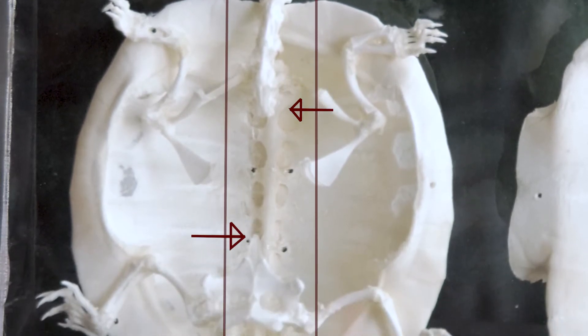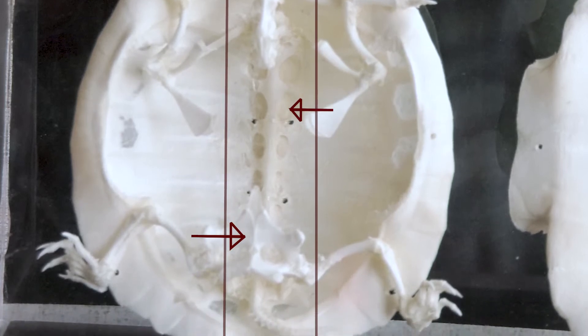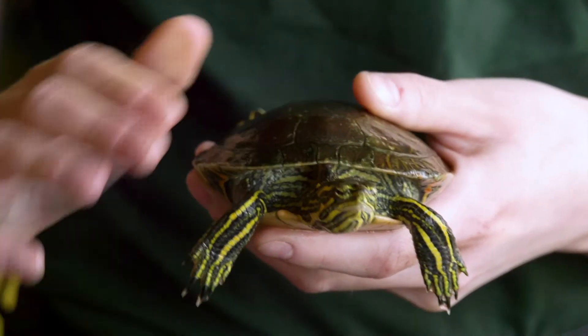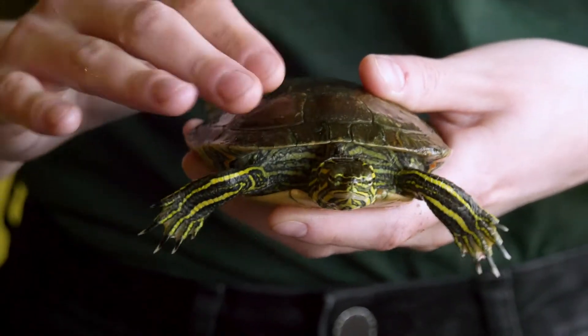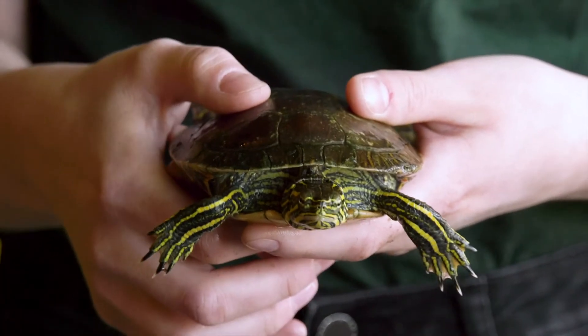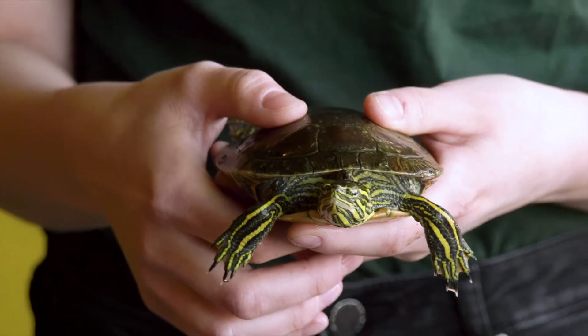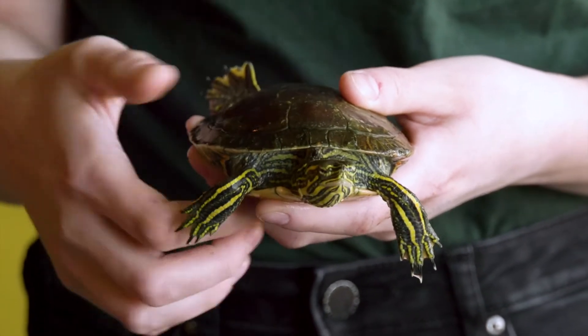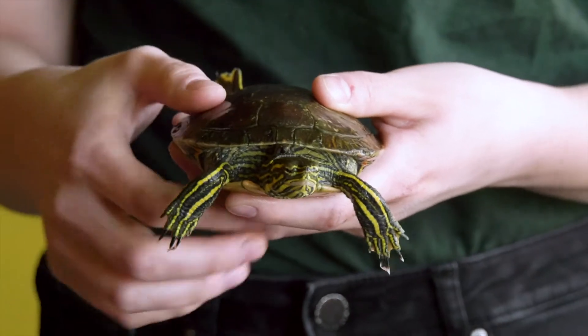They're actually attached where your backbone would be, so if you feel on your back in the middle there's going to be a lot of bumpy bones — that's your backbone, and that's where the shell attaches to a turtle. So when I pet him he can actually feel it because it's part of his body. His shell is made of something that we call scutes, and scutes are made of keratin, which is the same exact stuff that our fingernails and our hair is made of.